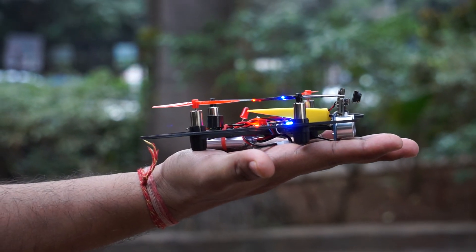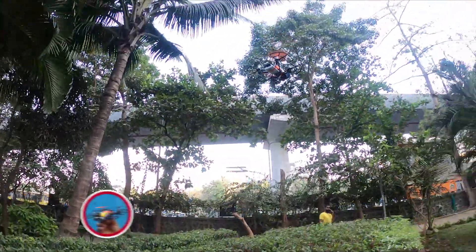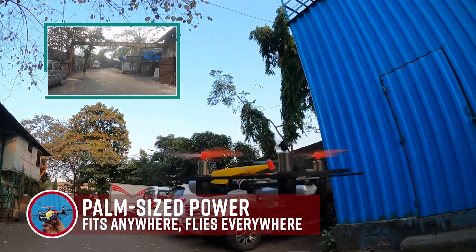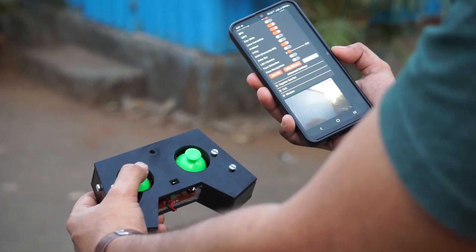Hello everyone, and welcome to our channel. Presenting the Android Streaming Micro Quadcopter with Obstacle Detection, a drone that is the size of a palm, with features including live broadcasting, obstacle recognition, and simple remote control.